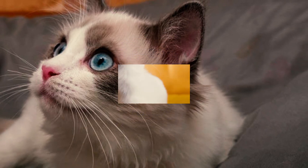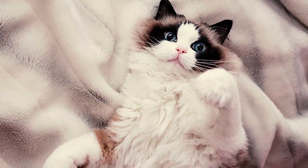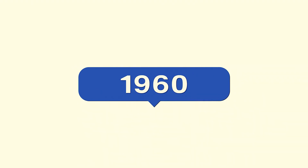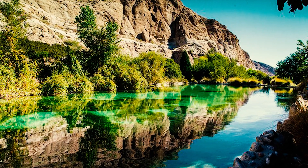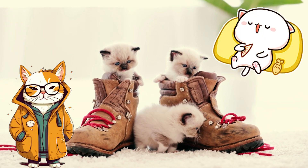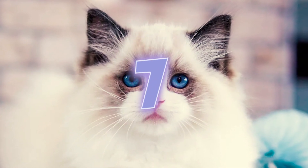Fact 5: Ragdolls got their name because they tend to relax and go limp when picked up, just like a ragdoll. Fact 6: The breed was created in the 1960s by breeder Ann Baker in Riverside, California. She selectively bred alley cats to develop kittens with a gentle and relaxed temperament and that characteristic tendency to go limp.